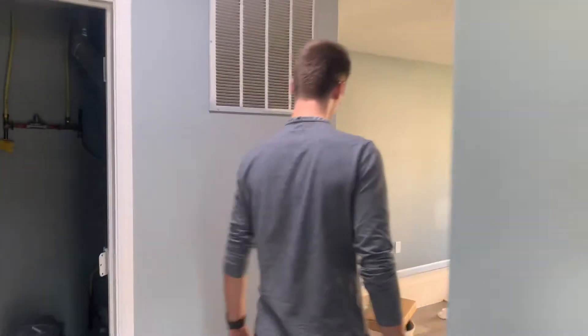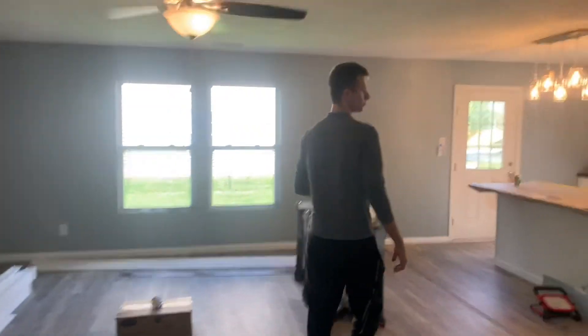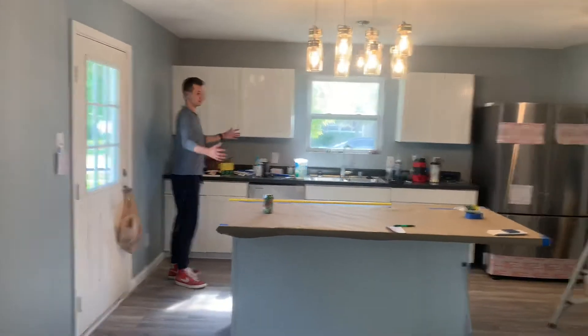Not all the trim is done, but here's the living room. What's really nice about this house is a huge open concept — living room and kitchen. The kitchen is definitely the best part of this house. It's very big and spacious.